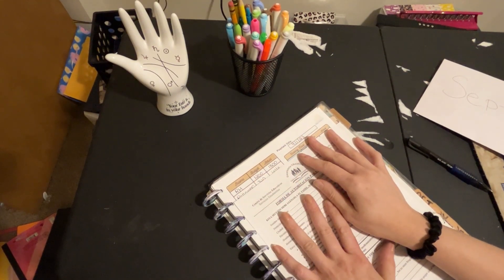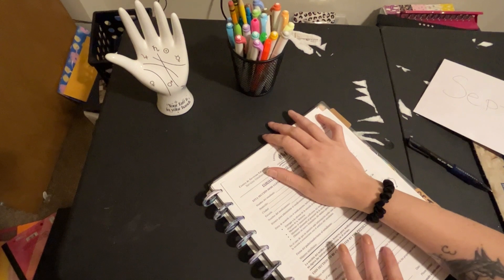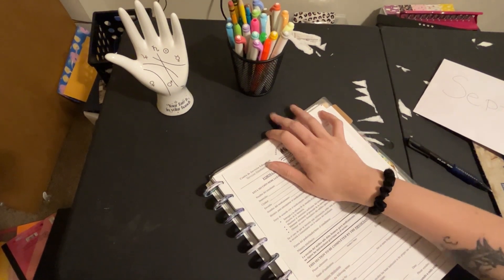Hi, my name is Katrina, and this is Cat & Moon Budgets. If you are new here, welcome. If you've been here before, just say hey.